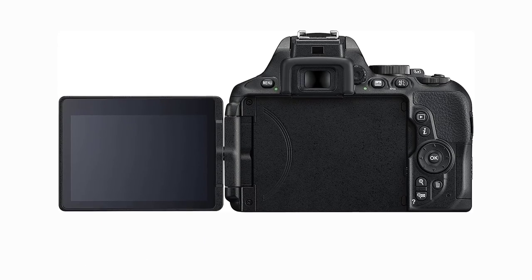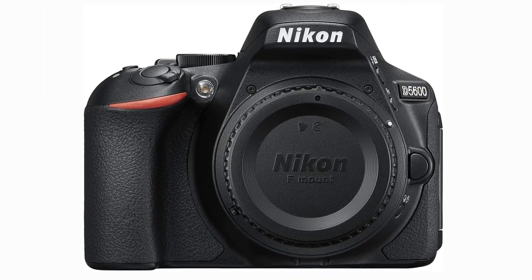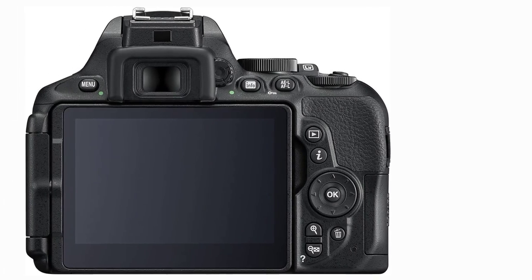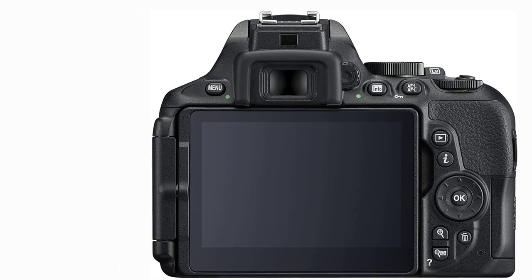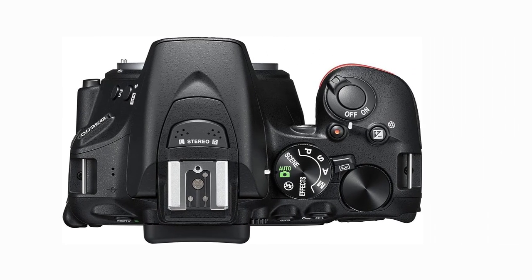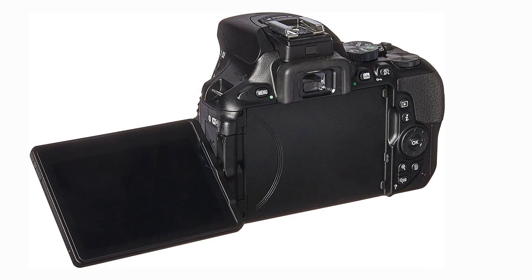This camera isn't the most user-friendly as the buttons are all over the place — on the right side, left side, top, and front. If you're looking for a camera you can use one-handed, you may want to look elsewhere. Out of all the cameras we tested, this is the only one with a lens lock, which allows you to extend the lens so it's ready to shoot. During testing we would often forget the lens needed to be unlocked or relocked, finding it more annoying than useful.